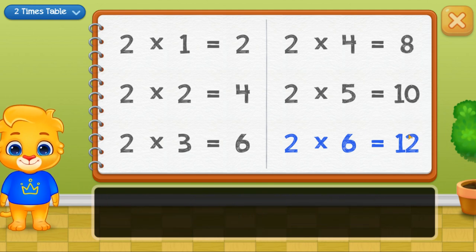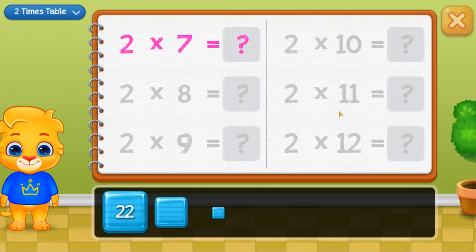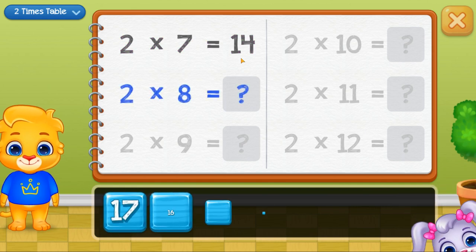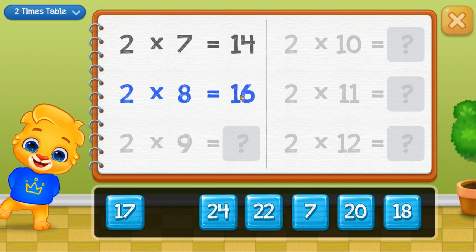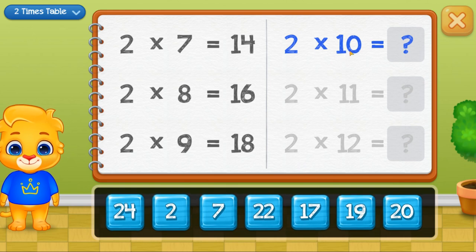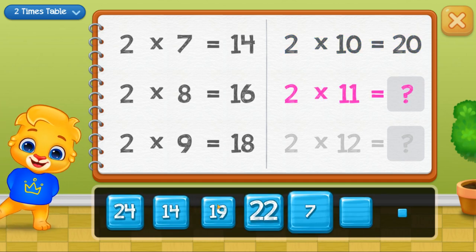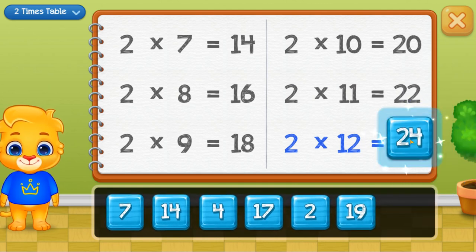Twelve. Woohoo! Fourteen. Sixteen. Eighteen. Twenty. Twenty-two. Well done! Twenty-four. Woohoo!